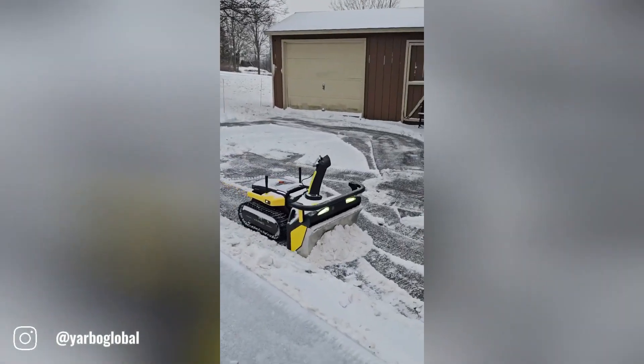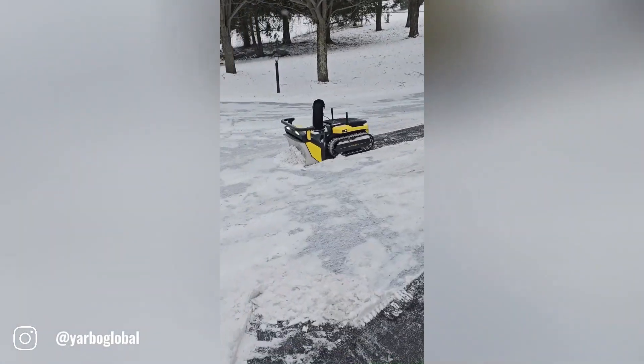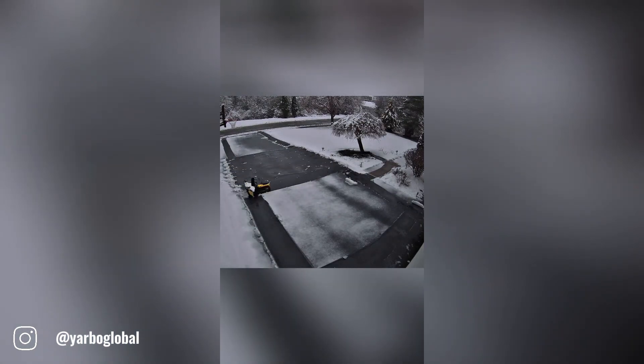No matter what kind of snow falls, Yarbo has you covered. Whether it's light and fluffy or heavy and wet, Yarbo's advanced technology can handle it all. With its powerful motor and efficient snow clearing capabilities, you can say goodbye to shoveling and enjoy a snow-free driveway.